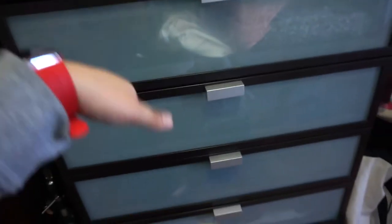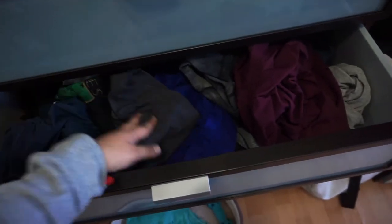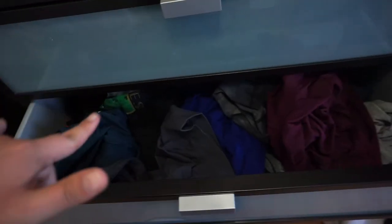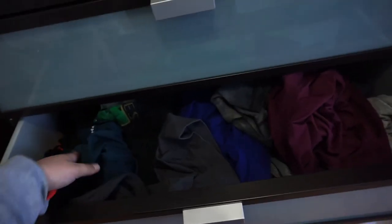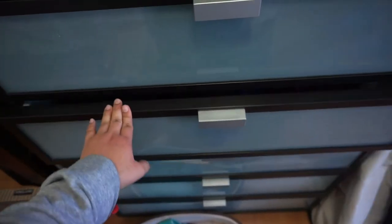My go-to drawer lately has been my workout area. They're not perfectly folded because I basically just grab everything, but it's organized in the way that I know where everything is — so that's organized to me. I've been working out and I'm obsessed with trying to find workout leggings.